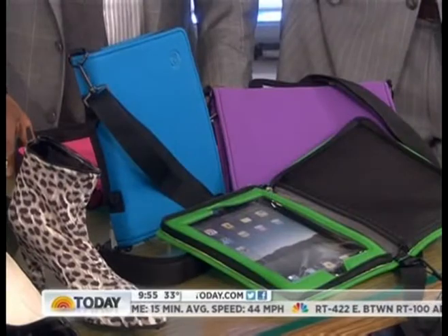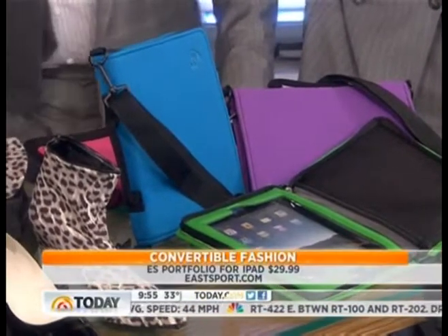This is a convertible bag from Eastport — it holds your iPad, the strap comes off, and it becomes a portfolio case for men. Tons of different things for $30 — something for the guys too, and in the right colors.